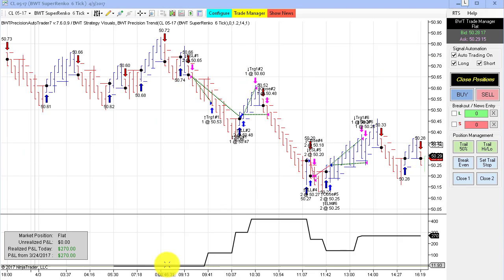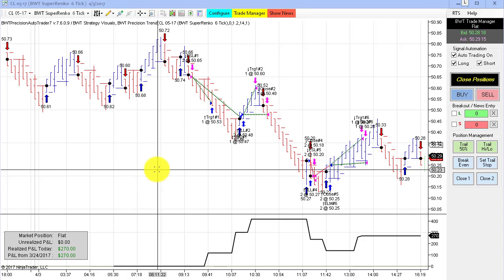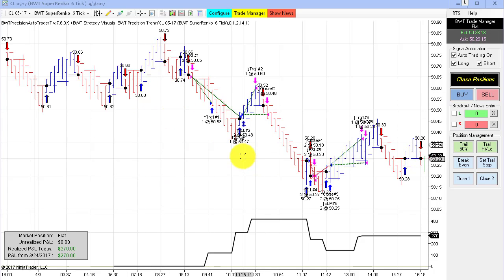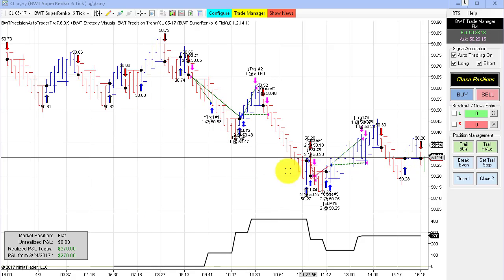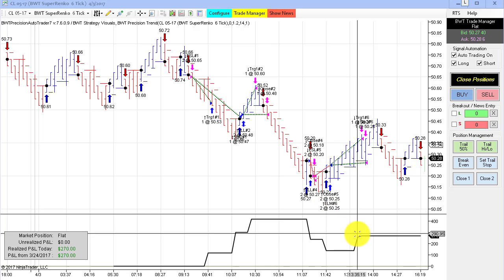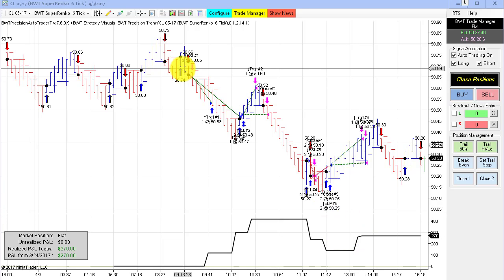Next up is the crude oil on the Super Enco 6 tick. This is using our volatility algorithm, trading only two contracts. Looks like we had an equity high of close to $500, and we ended up with $270 for the day.